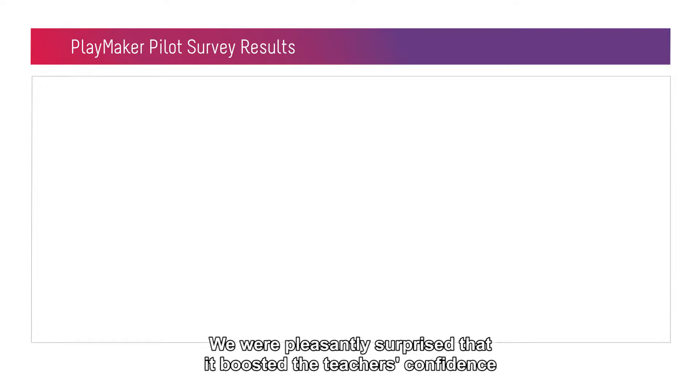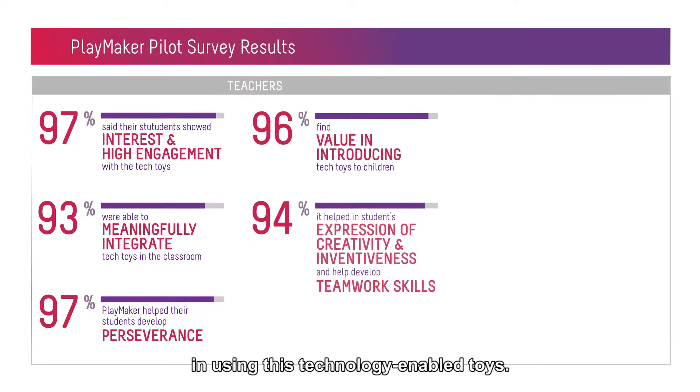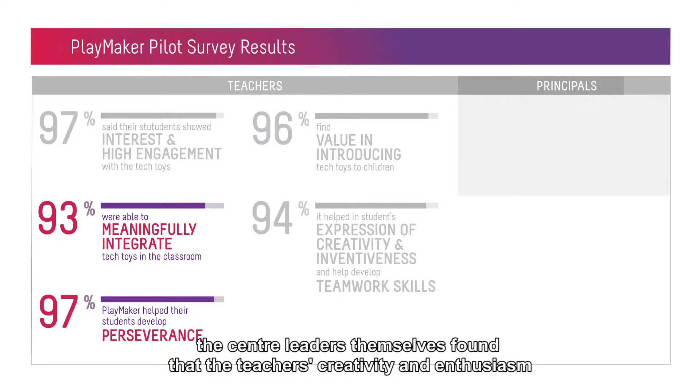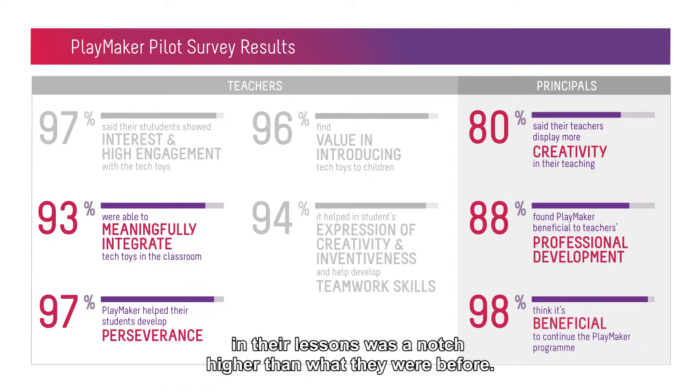We were pleasantly surprised that it boosted the teachers' confidence in using these technology-enabled toys. What surprised us was that the centre leaders themselves found that the teachers' creativity and enthusiasm in their lessons was a notch higher than what they were before.